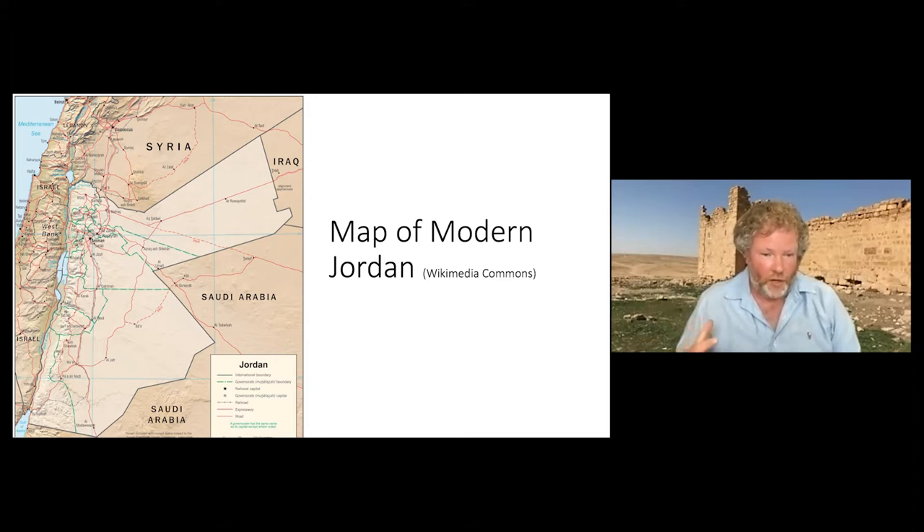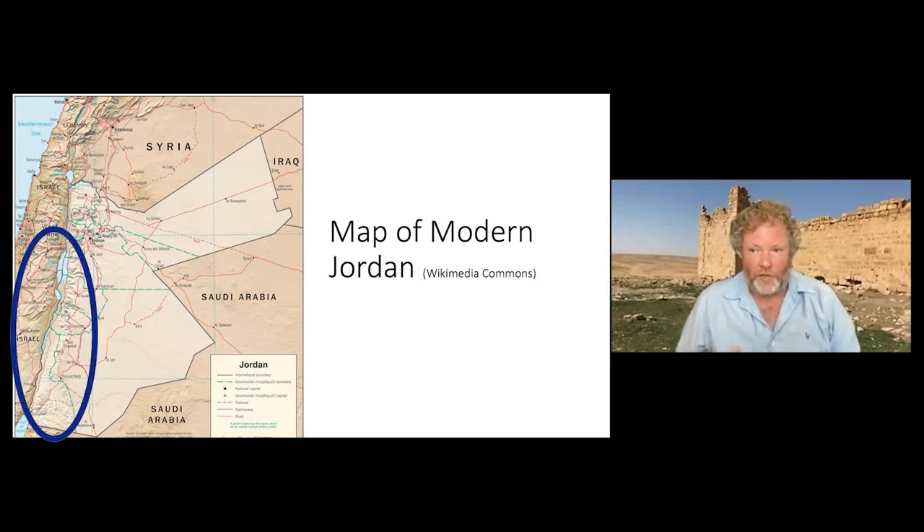Jordan is the light-colored part of this map. Most of the Roman or pseudo-Roman settlements are on the western half of the country along the border with Israel-Palestine. Some of them stretch all the way down towards Saudi Arabia and others spread sporadically off to the east and towards Syria and Iraq. The parts of Israel-Palestine that I'm concerned with are along the south coast of the Dead Sea but also the Negev, which stretches towards Egypt.